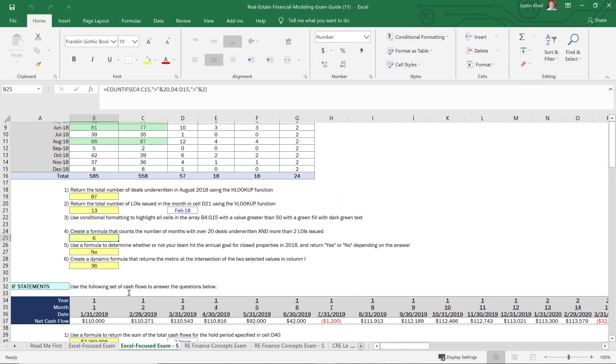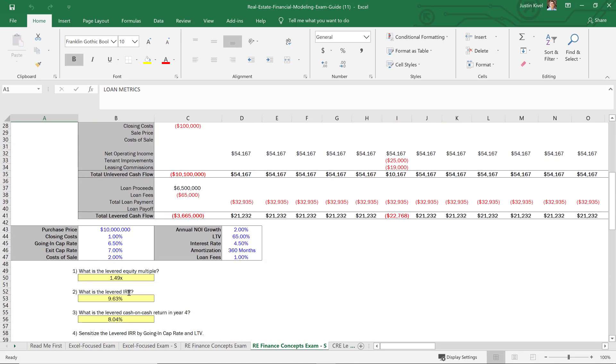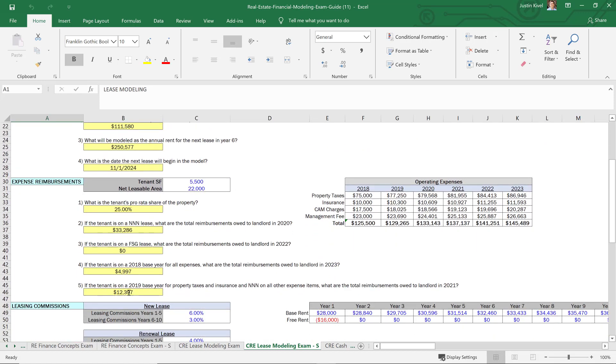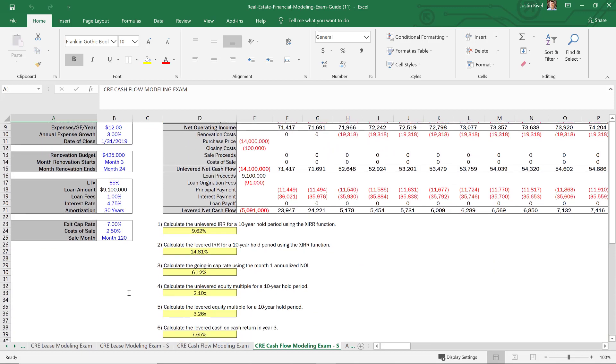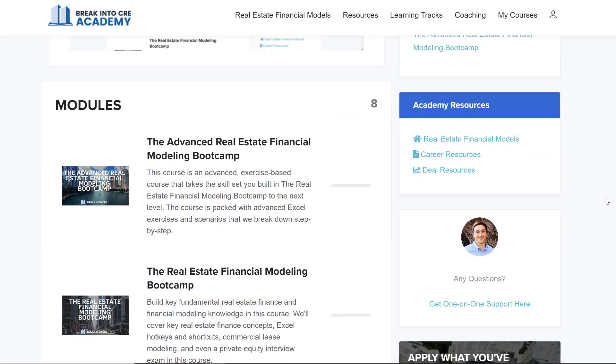This can be one of the most stressful parts of the entire interview process, and the last thing you want is to go through weeks of interviews leading up to this and then bomb the real estate financial modeling exam. When people ask me what they can do to prepare, I put together a course that walks you step-by-step through what you might expect to see in a real estate financial modeling interview exam, called the Real Estate Financial Modeling Interview Exam Guide. If you have an exam coming up, make sure to check out that course — I'll link it in the description below. And if you want to make sure you have all bases covered on the technical skill sets needed to land a job as a real estate analyst or associate at a top-tier investment firm, I'd recommend checking out Break Into CRE Academy, which gives you access to all courses, models, and some additional one-on-one support.